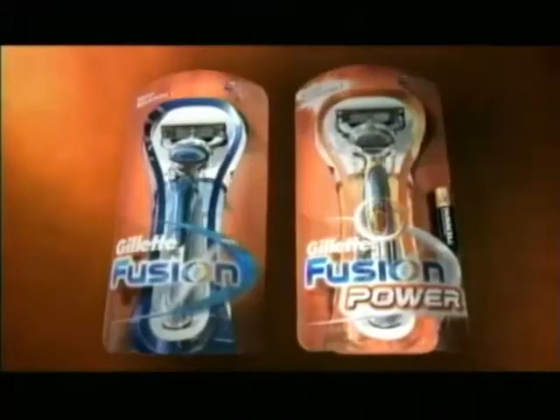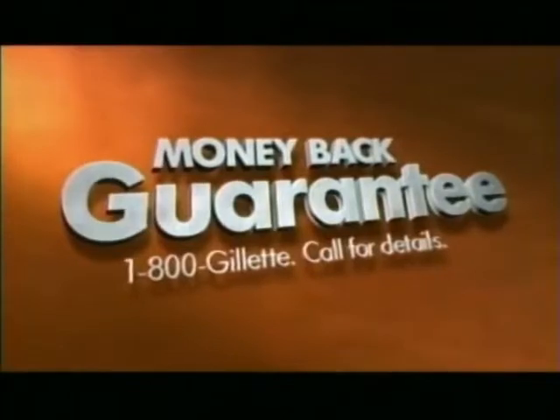The best shave ever in manual and battery powered. Gillette guarantees it or your money back. Gillette Fusion.